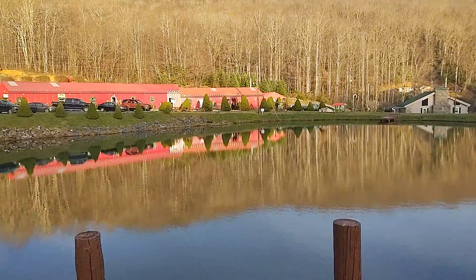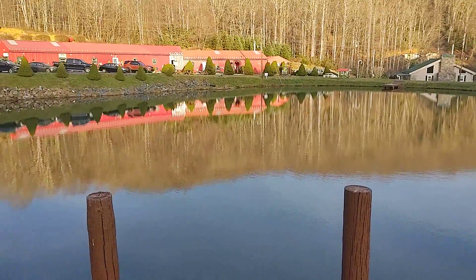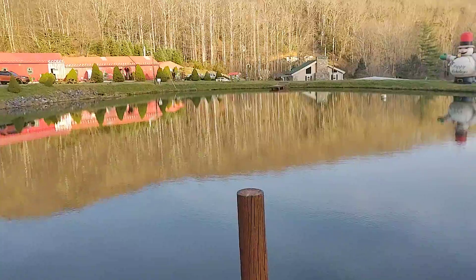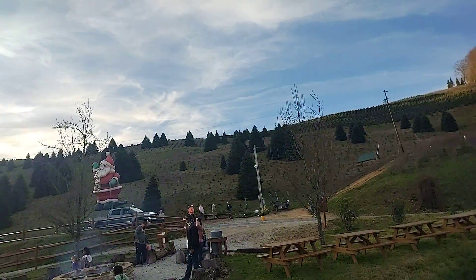Hello YouTube Divers, this is Waterdive122, live from Sugar Plum Christmas Tree Farm here in Plum Tree, North Carolina. Today I'm back here for the third time, I believe, getting my Christmas tree from that mountain up there.